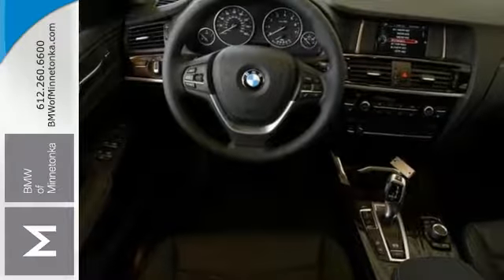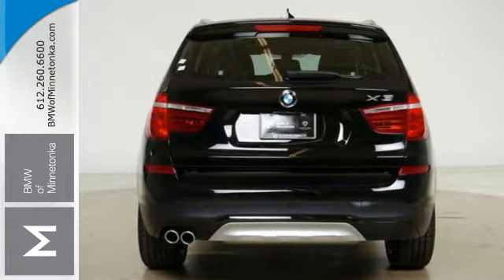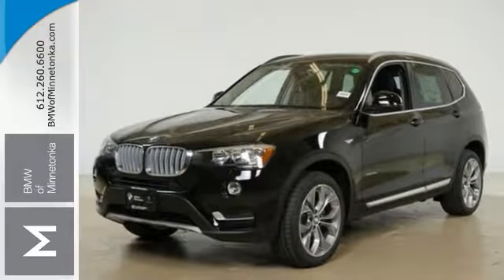With its unique styling and its spacious interior, this X3 is certain to fit all of your needs. Come on out and take it for a test drive today before it's gone.